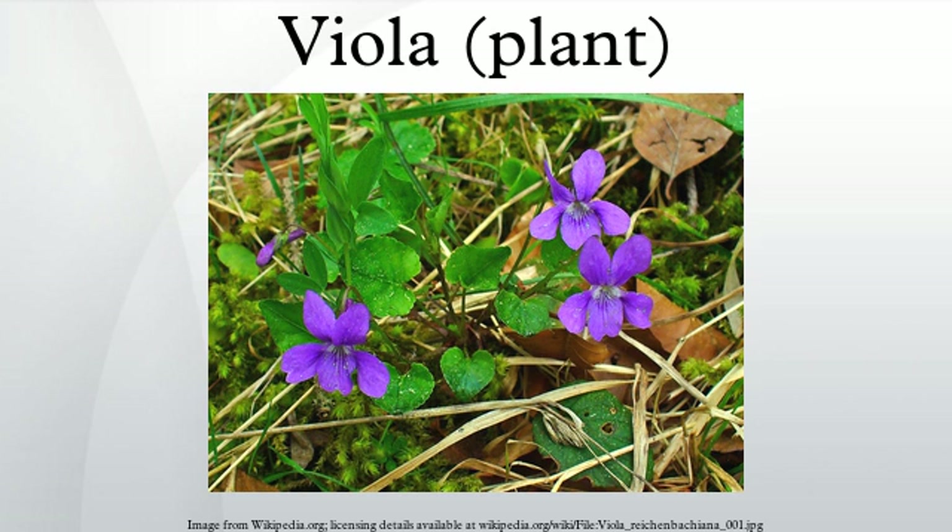The modern garden pansy is a plant of complex hybrid origin involving at least three species: V. tricolor, V. altaica, and V. lutea. Horticultural uses — cultivars of Viola cornuta, Viola cucullata, and Viola odorata are commonly grown from seed. Other species often grown include Viola labradorica, Viola pedata, and Viola rotundifolia.